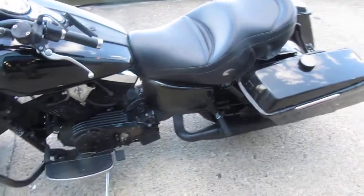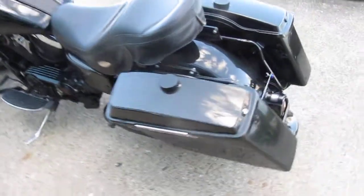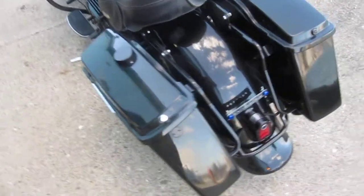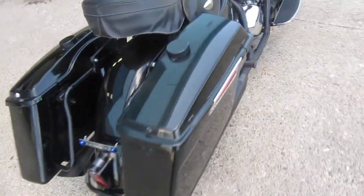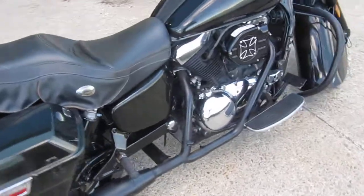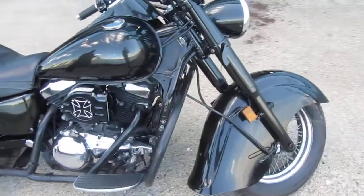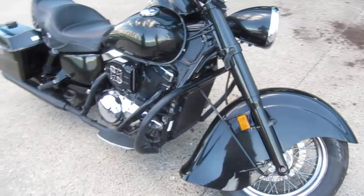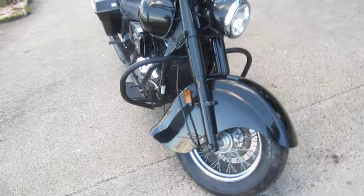It has custom paint which is pretty recent — a cross between charcoal with a green tint, real nice look to it. Cleans up excellent, sounds real good, rides real good, no real issues with it.